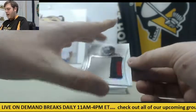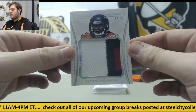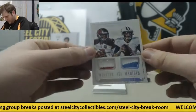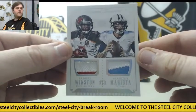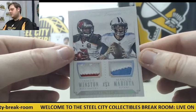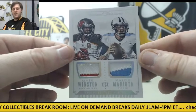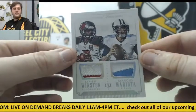64 of 99, beautiful patch — Kevin Coleman. And here we are: 2 of 10, dual rookie patches — Winston and Mariota. Love seeing that. Probably nice to have some good quarterbacks coming up through the ranks. Winston and Mariota, 2 of 10 — that is a big one right there.